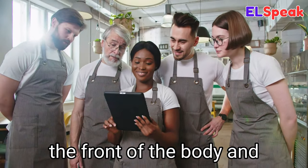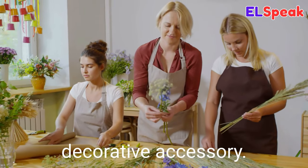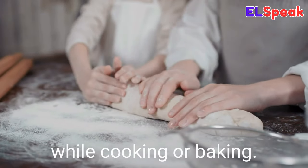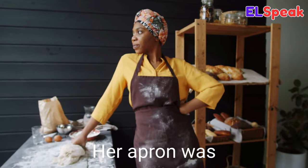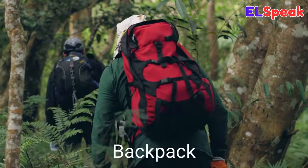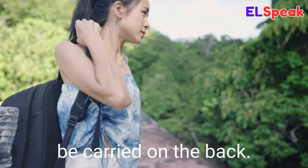Apron. Apron is an article of clothing worn over the front of the body and around the waist to protect garments or used as a decorative accessory. Most people wear aprons while cooking or baking. I like to wear my brown apron while doing laundry. Her apron was covered in flour.